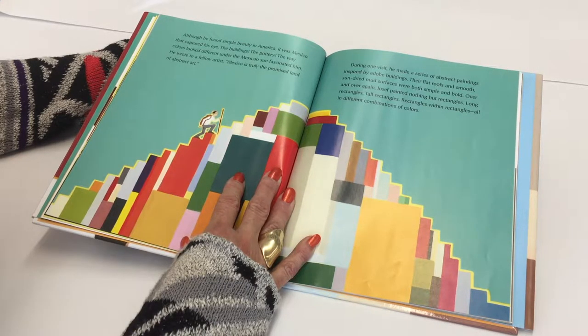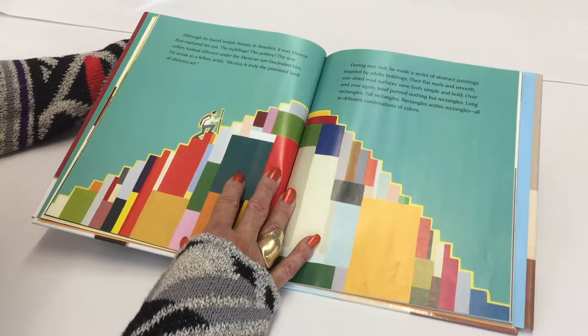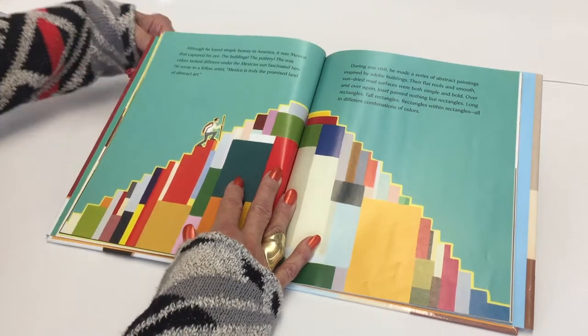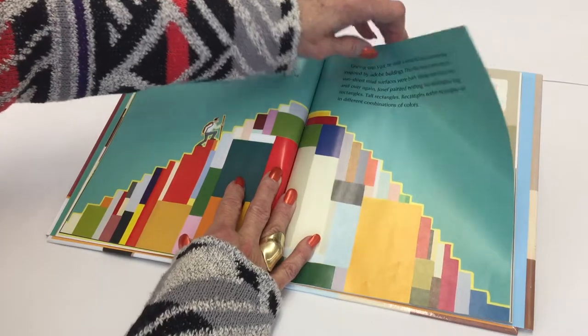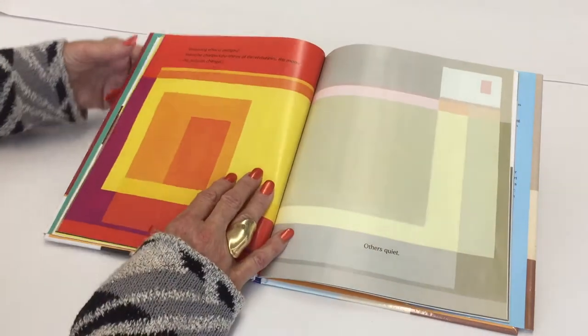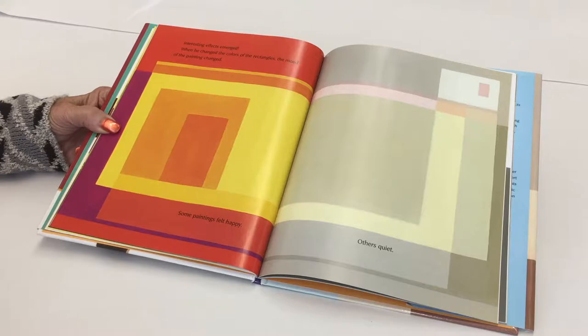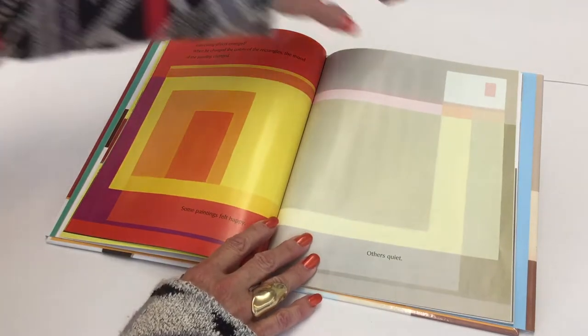Over and over again, Joseph painted nothing but rectangles — long rectangles, tall rectangles, rectangles within rectangles, all in different combinations of colors. Interesting effects emerged. When he changed the colors of the rectangles, the mood of the painting changed. Some paintings felt happy, others quiet.